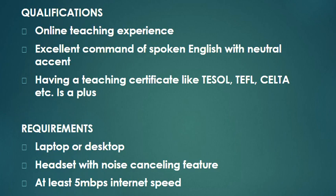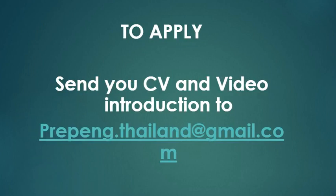Teachers, if you're interested to apply, please send your CV and video introduction — an outstanding video introduction — to pripeng.thailand@gmail.com. Don't worry, I will put this one in the description box so that it's easier for you to just copy and paste if you are interested to apply. That is all about PrepEnglish Thailand.